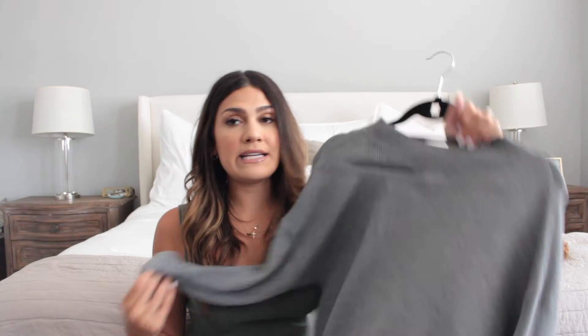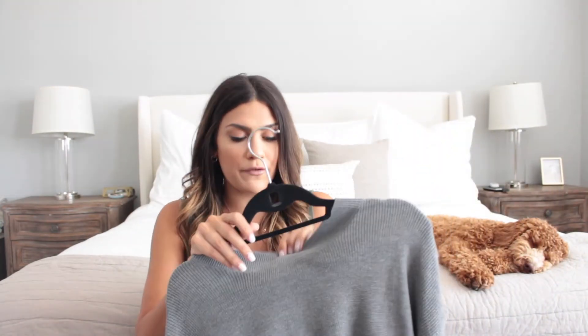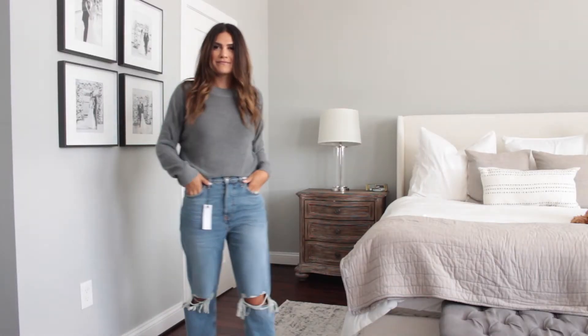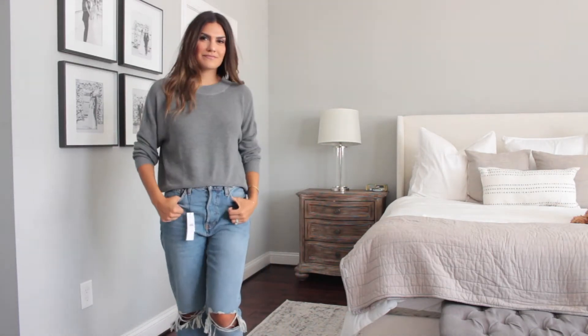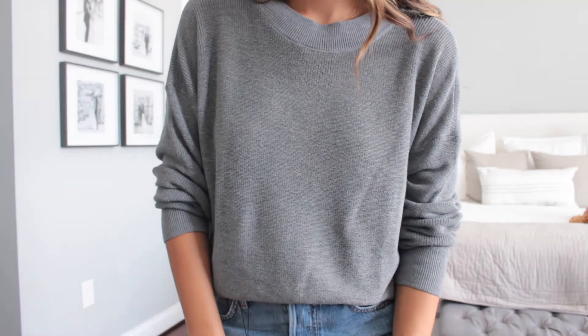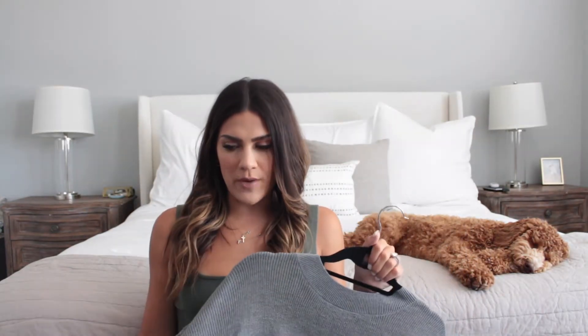Next is a basic piece — I needed a new basic gray sweater, but this comes in a ton of colors. Super affordable, I think it's just the BP brand; I sized up to a medium. Originally $39, I believe it was around $25 for the sale price. With the Topshop dad jeans I also got, I'll show it on — it's going to be really cute. I have a very similar sweater that is so itchy, so that one's going out and this one's going in.